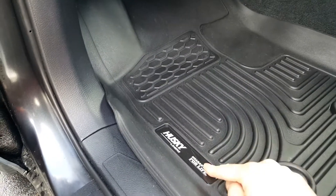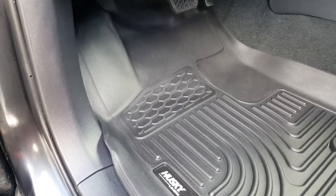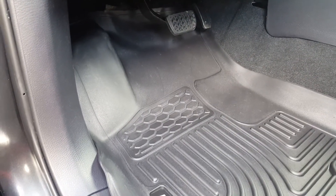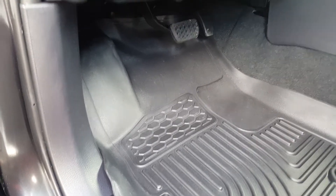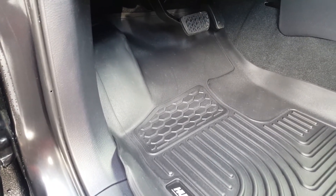I definitely think these are great. Only time will tell — supposedly these come with a lifetime warranty, guaranteed for life. I'm planning on keeping this truck for a while, so it should be worth the $90-plus. Thanks for watching.